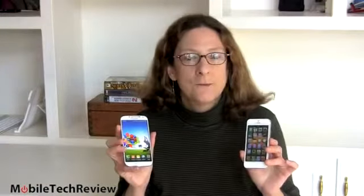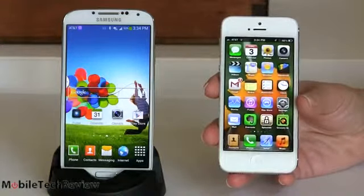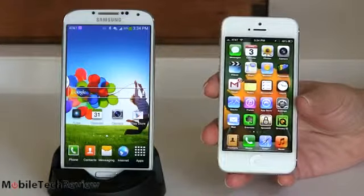We're going to try to look at the features on each, and honestly, this is not going to be a very long video because I think there's some really important differences you need to look at. It's really going to come down to something not so much based on specs. So here we are, two flagship phones from two huge manufacturers who would, well, like to kick each other's butts in the marketplace.